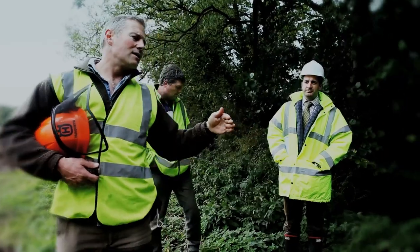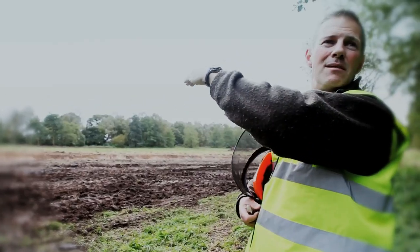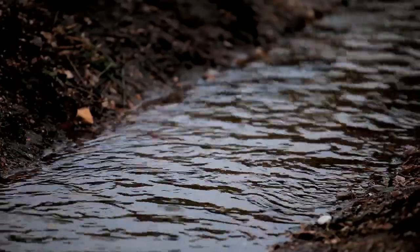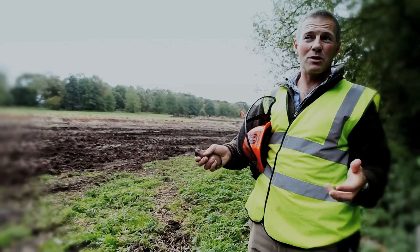What we've done is we've dug a new channel which has got a sinuous line to put it back in the middle of the floodplain. So what that means is when it floods, the water will go onto the floodplain, which is what's supposed to happen.